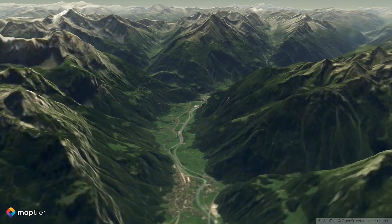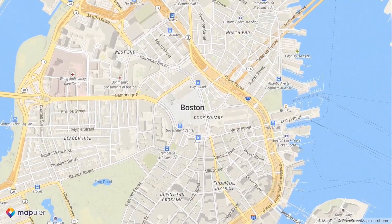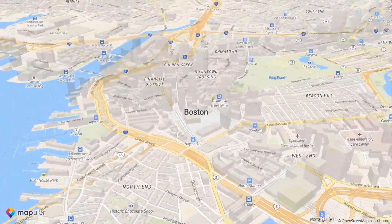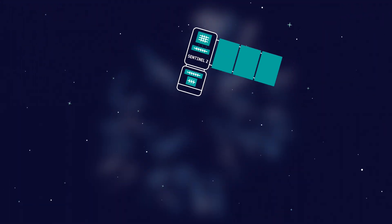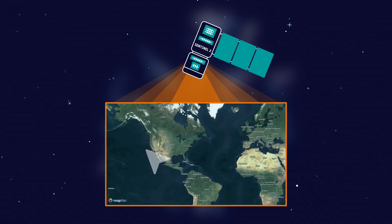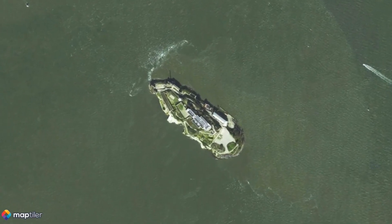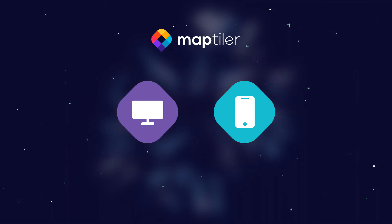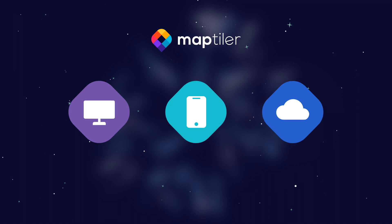There is no one provider to rule them all, and no one map to guide them. MapTiler offers an infinite number of creative options with colors and 3D modeling. Thanks to satellite data, the world is smaller and more connected. If you want to visit Alcatraz Island from space, just click on this cloudless map by MapTiler. MapTiler is a platform that converts your data into maps, with a reliable cloud to host it, with servers all over the planet.